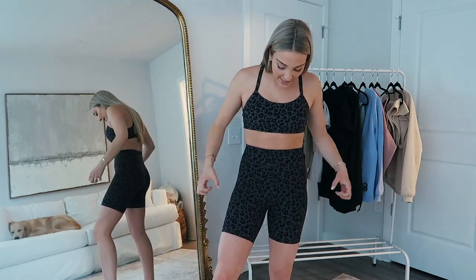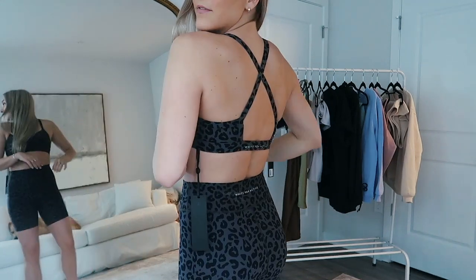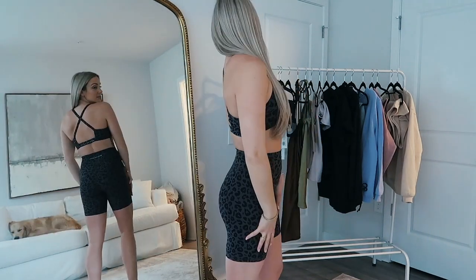These feel so nice to work out in — they hug me in like I like biker shorts to do, but they're not too tight or squeezing me. I personally love that this sports bra has padding. I love the style of the sports bra — how it crisscrosses. I'm setting this aside right now so it's all picked out for my morning workout tomorrow.